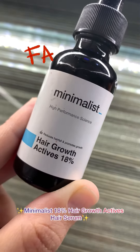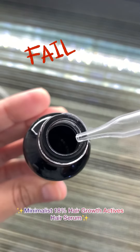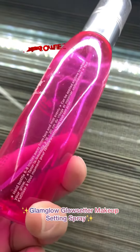Definitely not recommending this product to anyone facing a hair fall problem. The serum makes your scalp extremely dry and itchy, which leads to dandruff, ultimately resulting in a lot of hair fall and hair breakage.